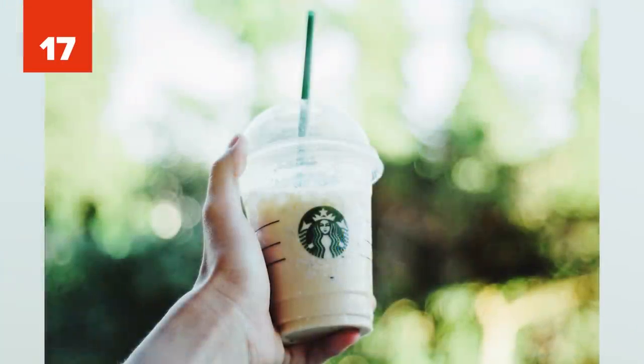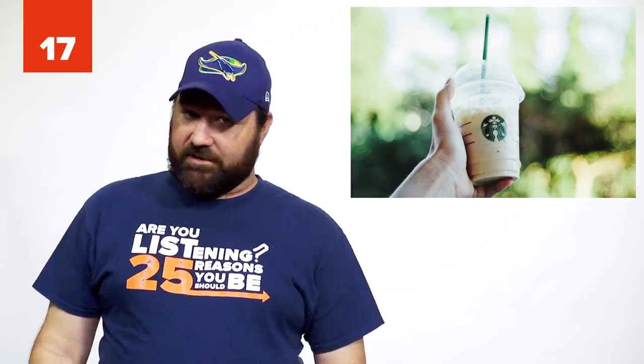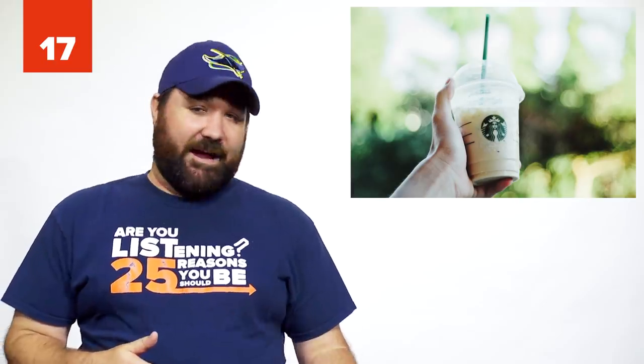Number 17: The Starbucks Butterbeer Frappuccino. Unleash your inner Gryffindor or Slytherin, or Hufflepuff, whatever, and order a Butterbeer Frappuccino at Starbucks. A delicious blend of three pumps toffee nut syrup, three pumps caramel, and a base of creme brulee. Afterwards, you can start a game of Quidditch.